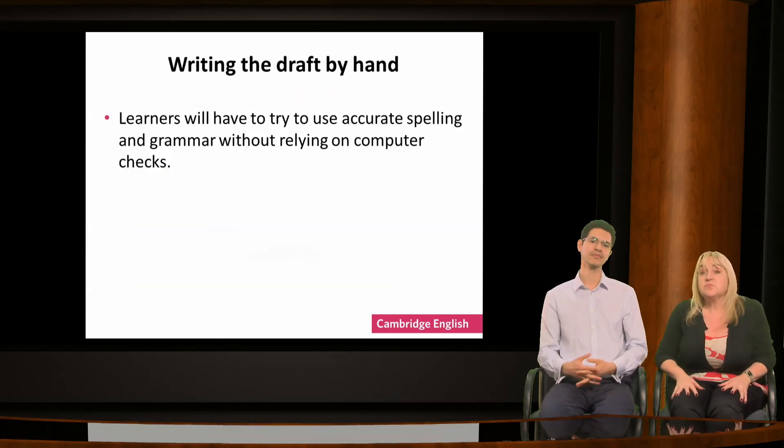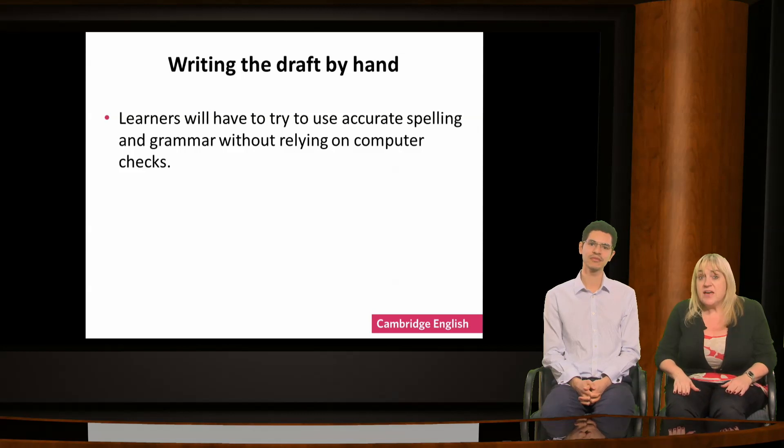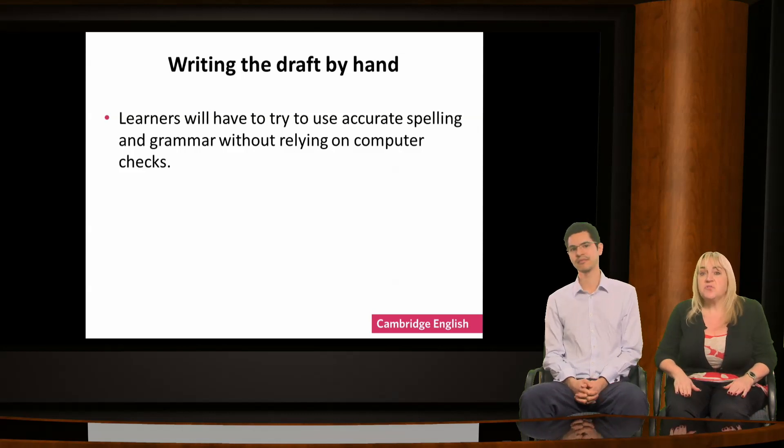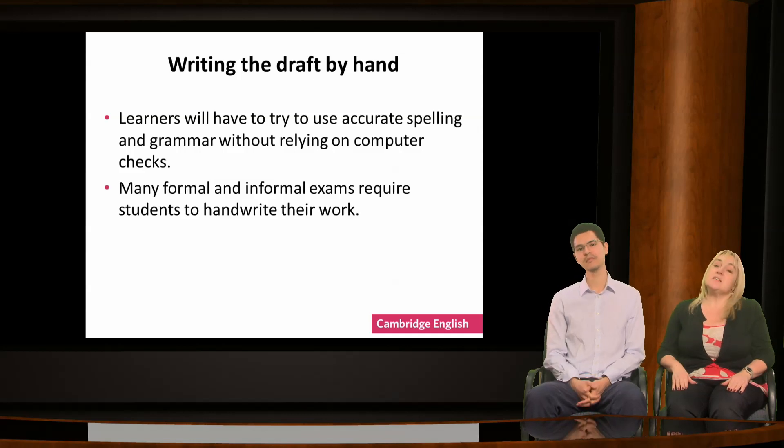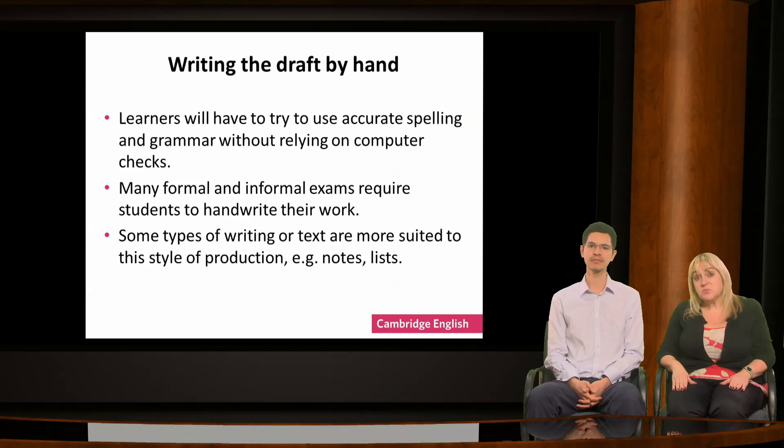Here are my reasons for suggesting this. Firstly, in writing by hand, learners won't be able to use the computer to do automatic checks on their spelling and grammar — they have to do this for themselves, so they will need to think more carefully about the language they're using. Secondly, learners often have to handwrite in exams, so it is important that they practice doing this and make sure their handwriting is as legible as possible. Finally, not all types of writing suit being produced on computers, such as notes or lists, so learners need to practice these as well.